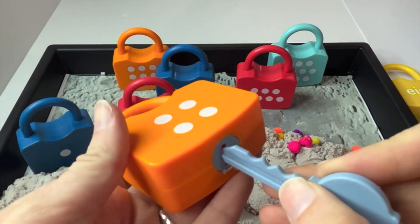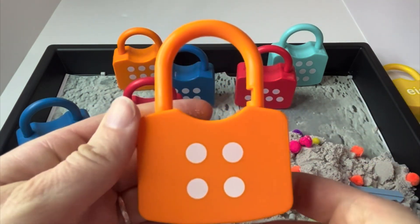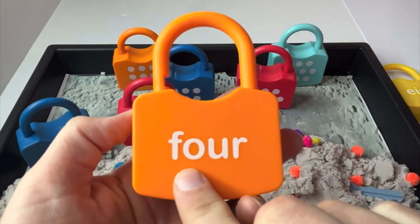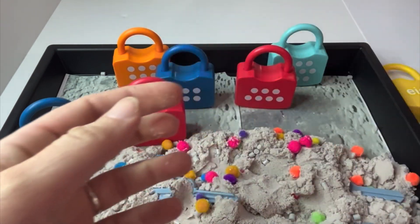Four. Were we right? We were right. Here is our word four. Can you read it with me? Four. Great job, learners.